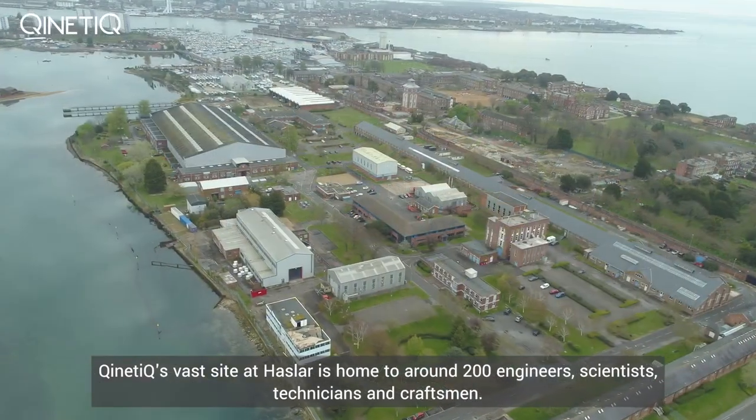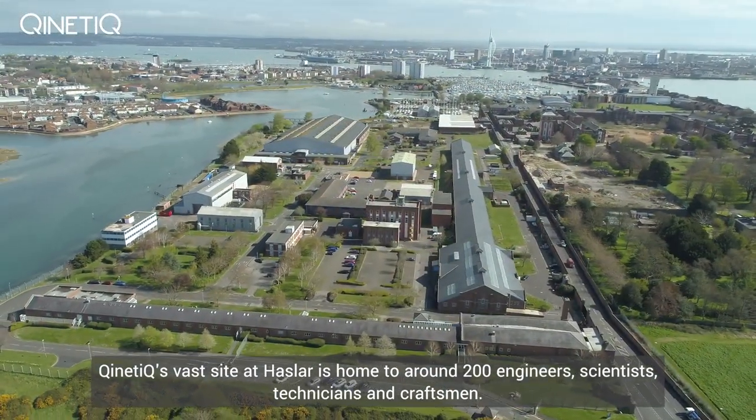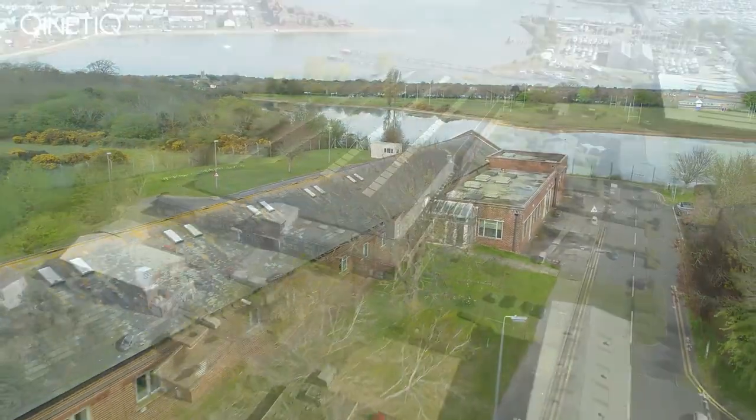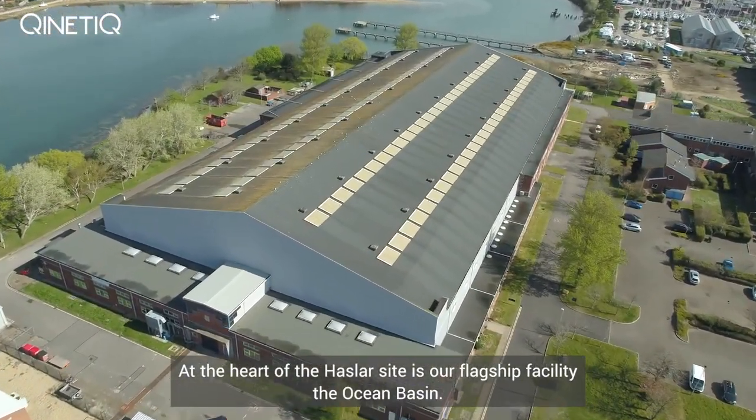Kinetic's FAST site at Hasla is home to around 200 engineers, scientists, technicians and craftsmen. We've been the home of naval hydrodynamics now for well over a century. At the heart of the Hasla site is our flagship facility, the Ocean Basin.